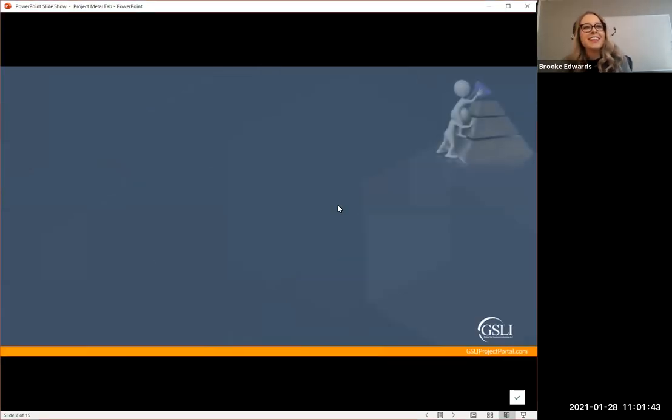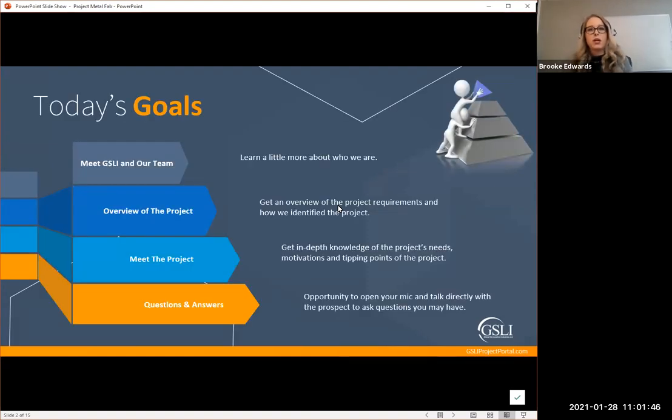Today's goals: we're going to meet our team and learn a little bit more about who we are, especially for first-timers. We're going to do an overview of the project requirements and how we identified the project. We're going to get in-depth knowledge of the project's needs, motivations, and tipping points. And we're also going to give communities the chance to ask questions — open up your mic and talk directly with Pat and Eric for that one-on-one connection.